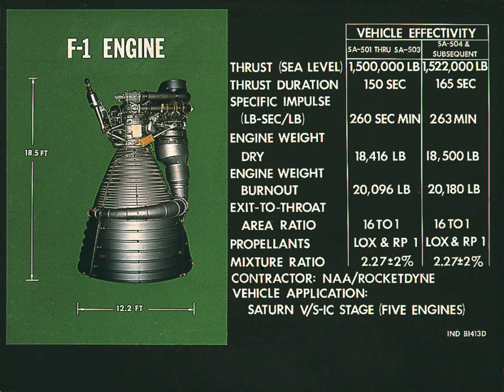Numerous proposals have been made from the 1970s onward to develop new expendable boosters based around the F-1 engine design. These include the Saturn Shuttle and the Pyrios booster. As of 2013, none have proceeded beyond the initial study phase. The F-1 is the largest, highest-thrust single-chamber, single-nozzle liquid fuel engine flown. Larger solid fuel engines exist, such as the Space Shuttle solid rocket booster with a sea-level liftoff thrust of 2,800,000 lbf apiece.